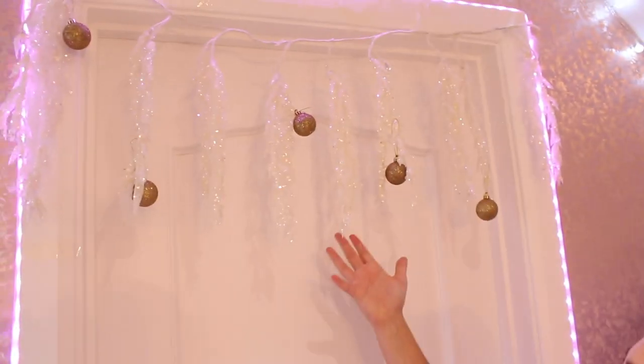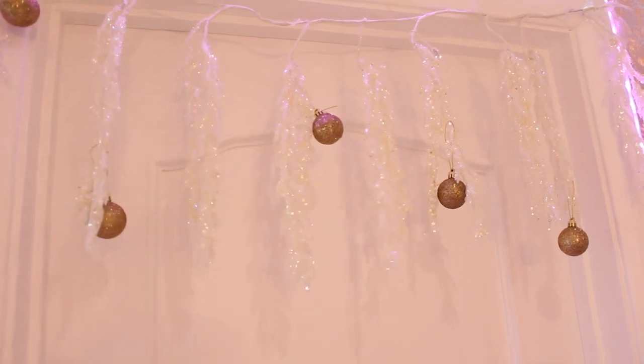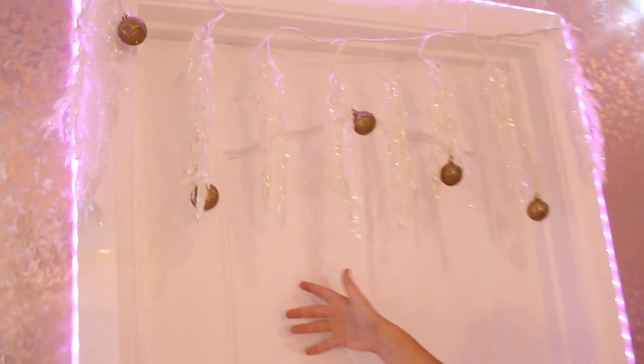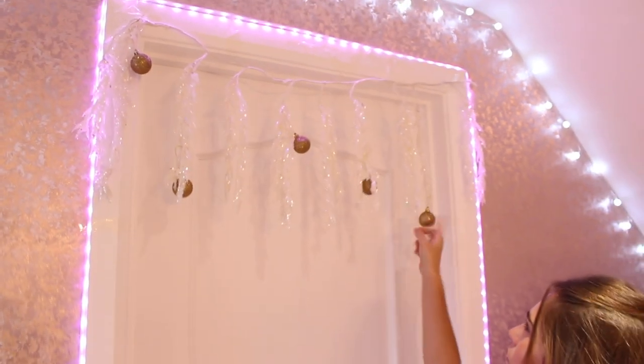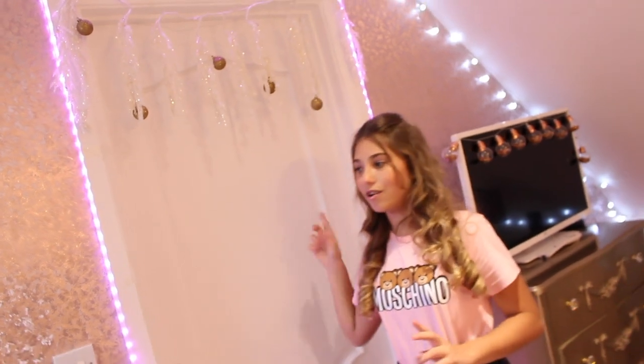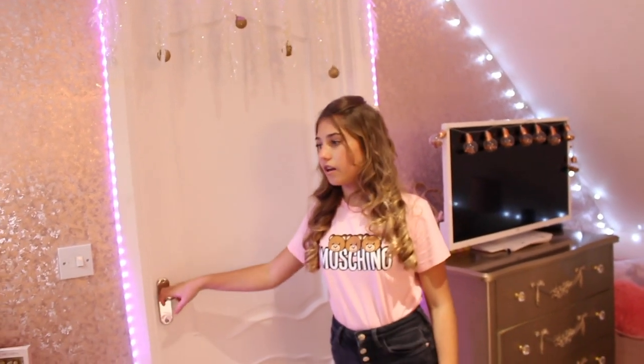I found this in my mum's leftover box and thought why not make use of it. It looks kind of like mistletoe or icicles, and then I hung baubles over it. These came in a nine-pack. It fell down last night but I put it back up again.